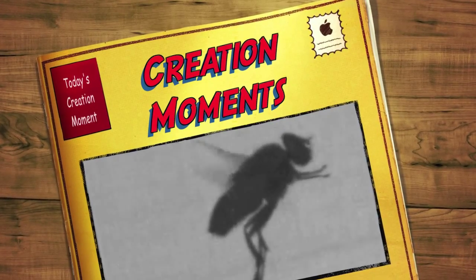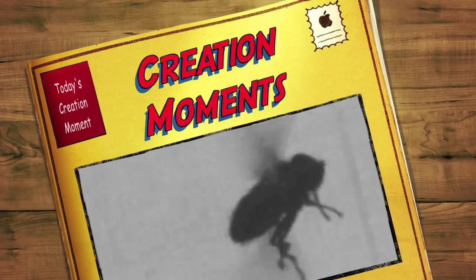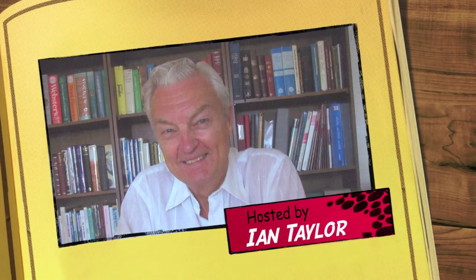The genius of insect flight, an explanation next on today's Creation Moment. And now, here's our Creation Moment host, Ian Taylor.